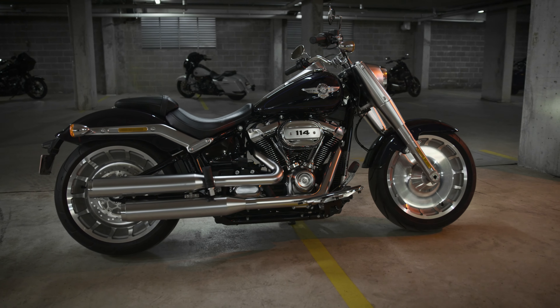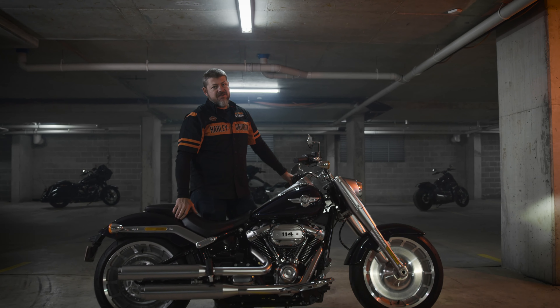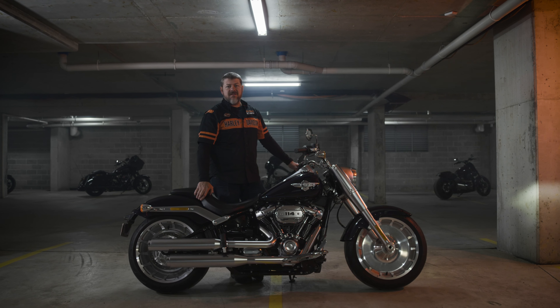The model year 20 Fatboy is available in nine colors, so get down to your local dealership and schedule yourself a test ride.